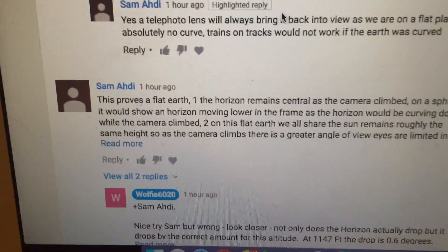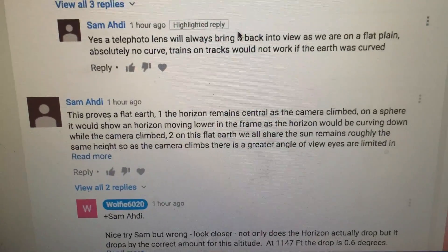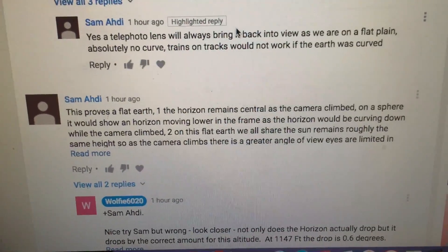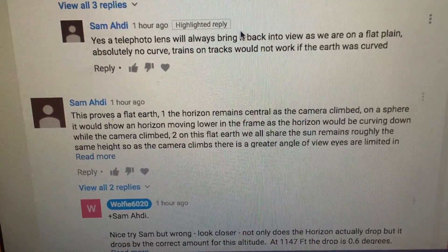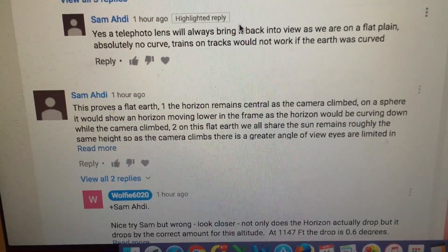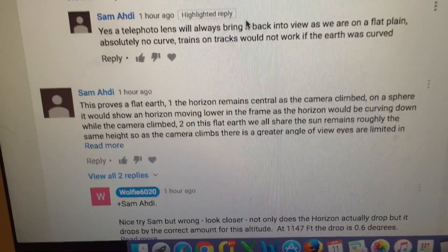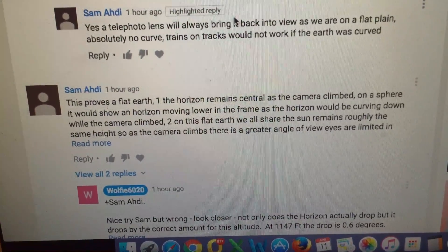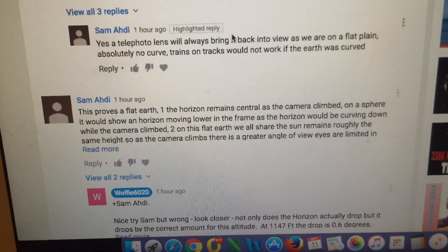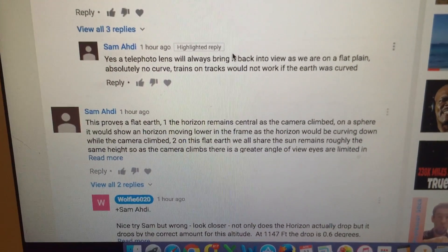Sam says: 'This proves a flat earth - the horizon remains central as the camera climbed. On a sphere it would show a horizon moving lower in the frame as the horizon would be curving down while the camera climbed.' And you're quite right - on a sphere it would show the horizon moving down as the drone climbed.